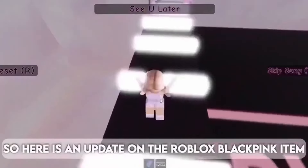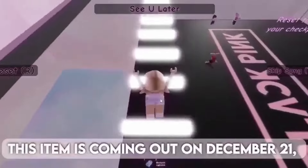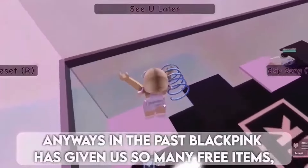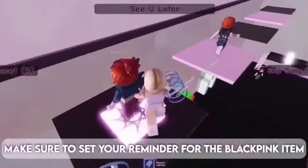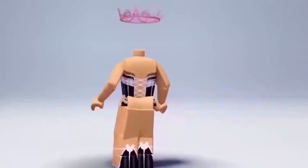Here is an update on the Roblox Blackpink item. This item is coming out on December 21st — four days before Christmas — making it the perfect Christmas gift. In the past, Blackpink has given us so many free items and I'm happy they're giving us more. Make sure to set your reminder for the Blackpink item. Here is the cute item, besties.